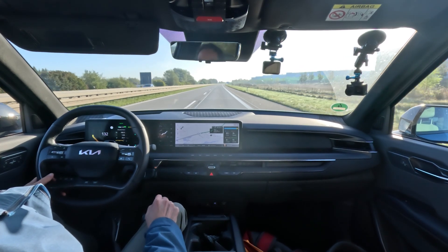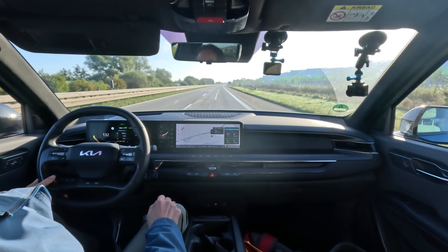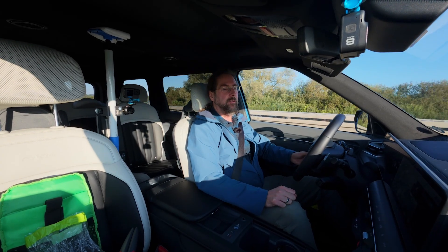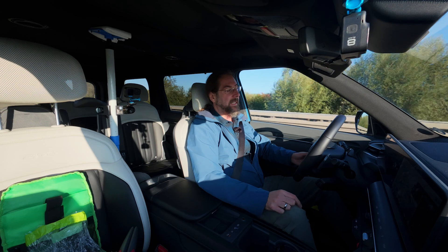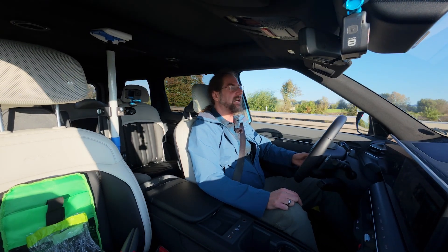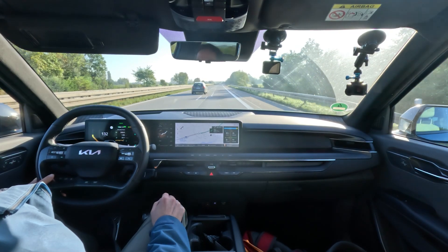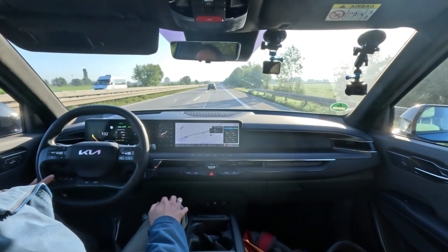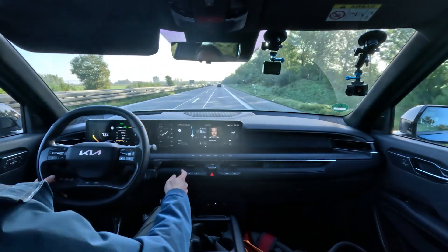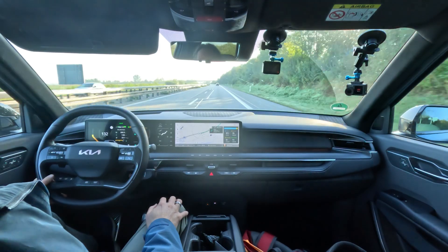I can see I have 72 kilometers to the charger and 117 kilometers of range — that's a 45-kilometer margin, so it should be fine. Heat is now only taking 700 watts; it's eight degrees and sunny, which helps. Navigation looks okay and I can have it on the home screen as well. I can see it in my head-up display too — it's all pretty nice.